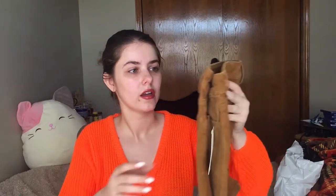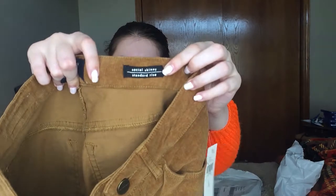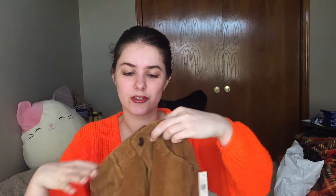These are Anthropologie Sanctuary quarter-zip skinny pant jean things. The retail price is $119 and they're a size 25, which is a size zero. These are Sanctuary Social Skinny Standard Rise. I can never find Anthropologie stuff which is why I grabbed these. Corduroy can be kind of hard to sell sometimes, but we'll see how they do.